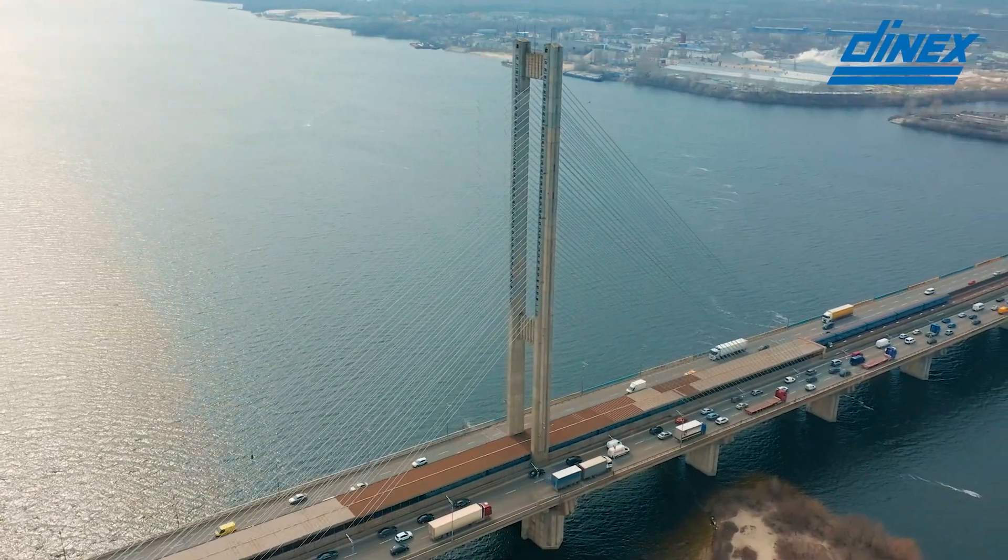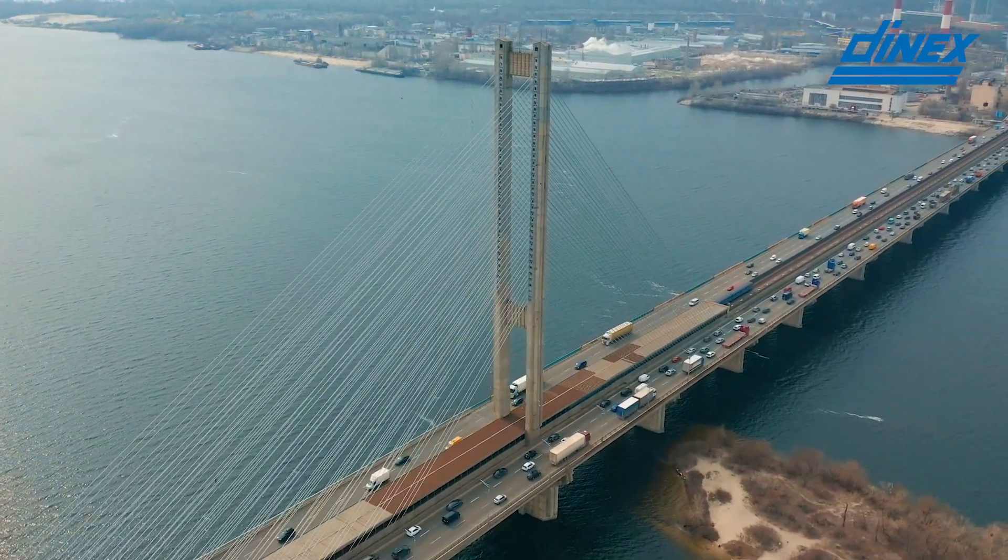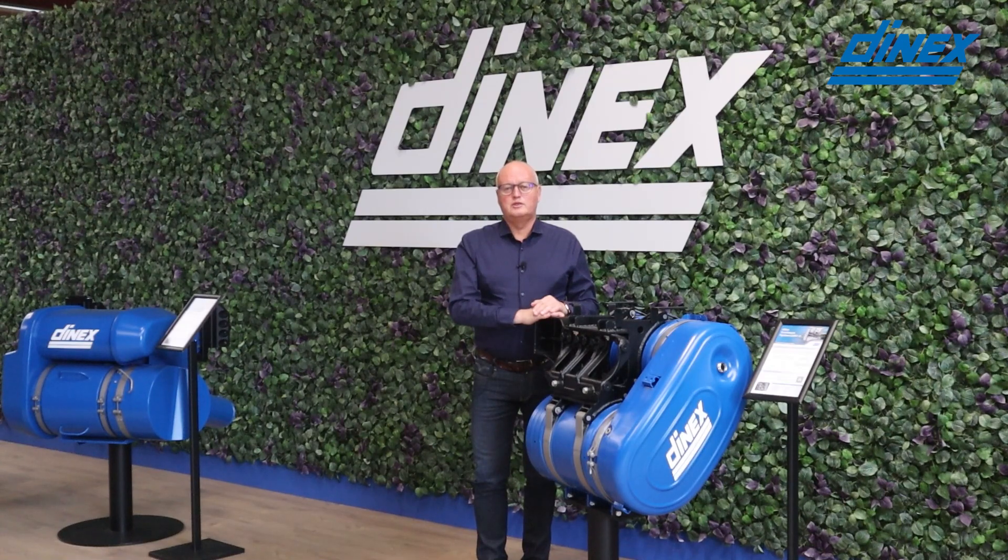However, the world is changing and we see a new transition in the industry over the next 40 to 50 years, which also means new renewable energies, electric vehicles and also fuel cell trucks. We still believe that the combustion engine will last for many years ahead, but I'm happy to announce today that we will also move into fuel cell development, so we'll be part of the future many years ahead.